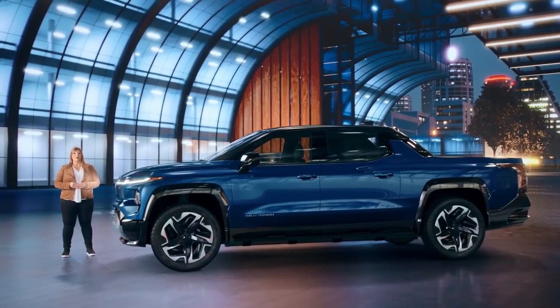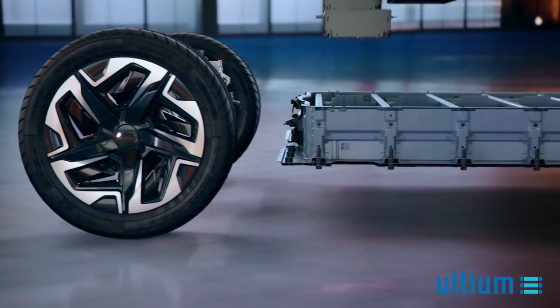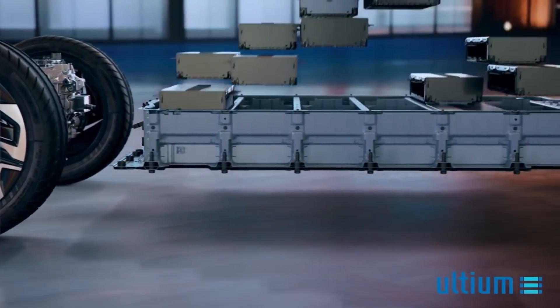Our clean slate approach allowed us to create a new body architecture, which efficiently leverages the available 24-module Altium battery pack as part of the fundamental structure, which enables our impressive range.